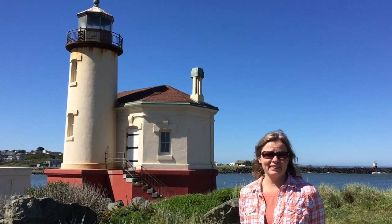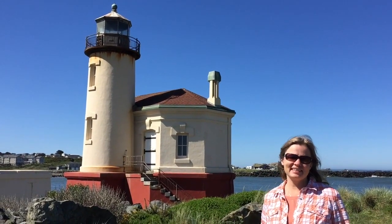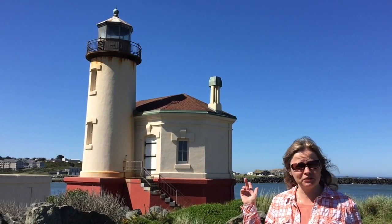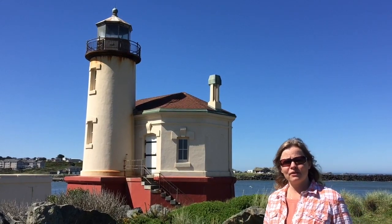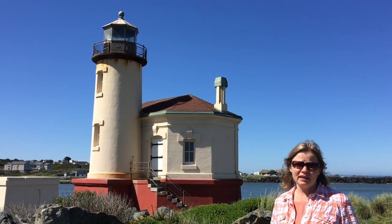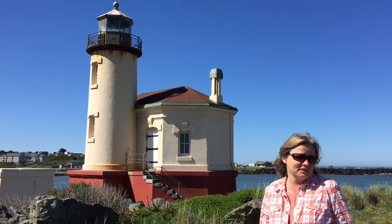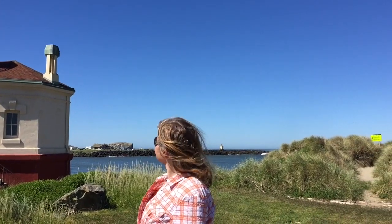We're standing at the lighthouse. This one's from 1896 and it's a river lighthouse. We actually volunteered here for two years in a row. This is the Coquille River Lighthouse, and she's not working anymore — she's a little old — but she's still a really pretty lighthouse and one of the sights to see when you come here. Here's the entry to the river right out to the ocean.